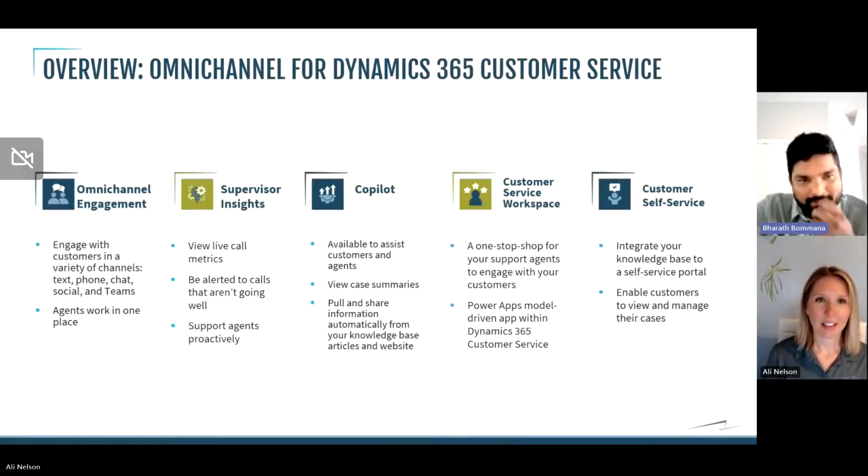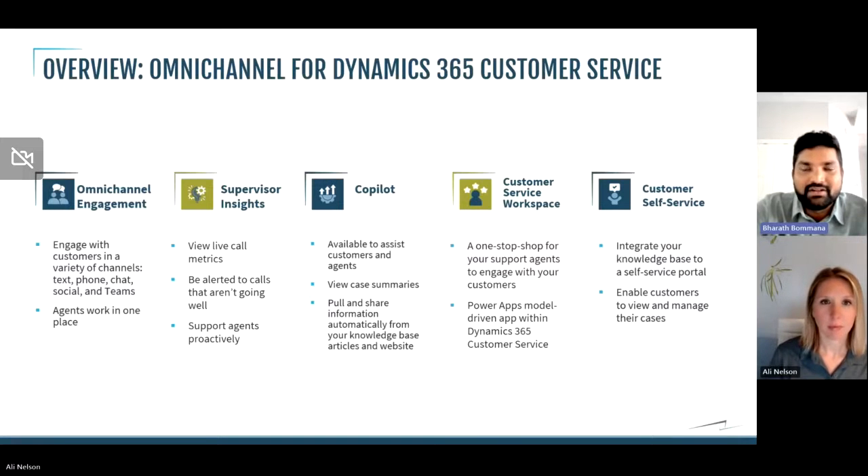We have a lot of features available in customer service Omnichannel. First, we need to define what Omnichannel is. This is about meeting where the customer is — a customer may want to talk about their issues via chat, SMS, phone call, email, or a Teams chat. Depending on whichever channel the customer reaches you, Omnichannel provides the agent an option to preserve the context across all the channels and help them with their issues without having to start from the beginning. So if they reach out via chat and next time via SMS, the SMS will have context of what happened in the chat.